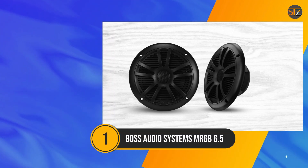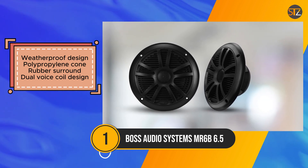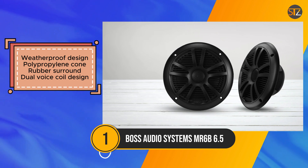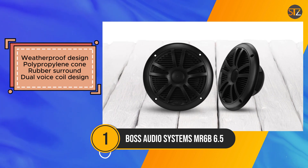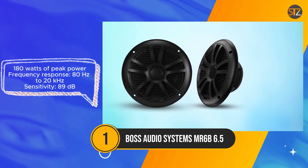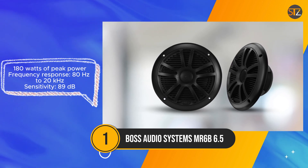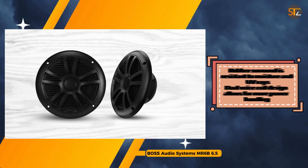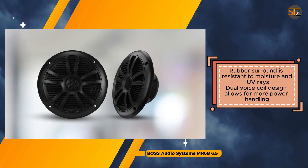The Boss Audio Systems MR6B 6.5-inch marine stereo boat speakers offer a solid solution for those navigating the waters. Constructed to withstand marine environments, these speakers feature a weatherproof design that ensures longevity against moisture and UV rays. Their polypropylene cone and rubber surround contribute to durability while maintaining a lightweight build essential for marine applications. With a dual voice coil configuration, the MR6B speakers efficiently handle increased power from amplifiers, providing enhanced performance on the water. They deliver a frequency response ranging from 80Hz to 20kHz, catering to various musical preferences.